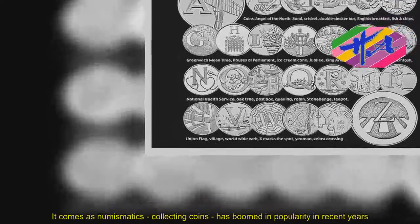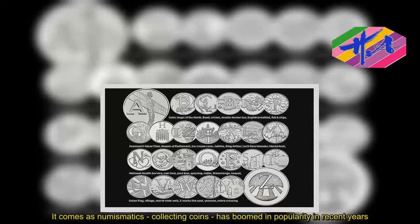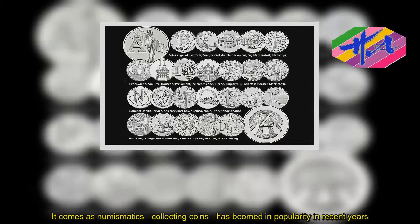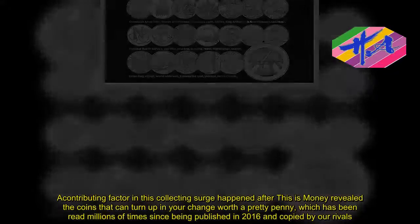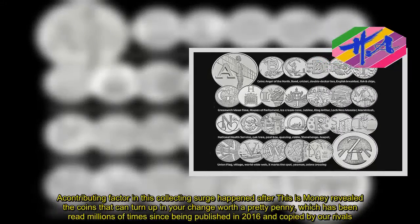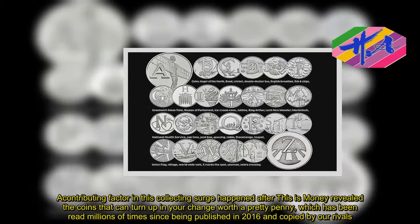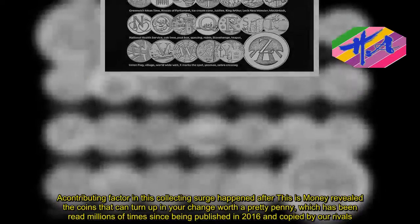It comes as numismatics — collecting coins — has bloomed in popularity in recent years. A contributing factor in this collecting surge happened after This Is Money revealed the coins that can turn up in your change worth a pretty penny, which has been read millions of times since being published in 2016.